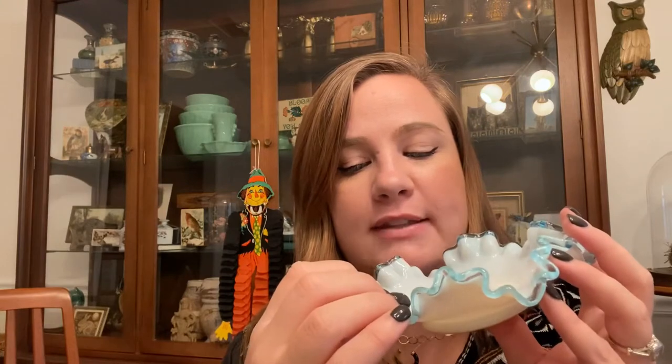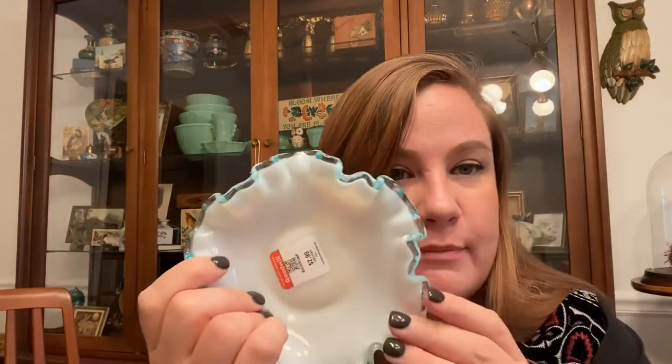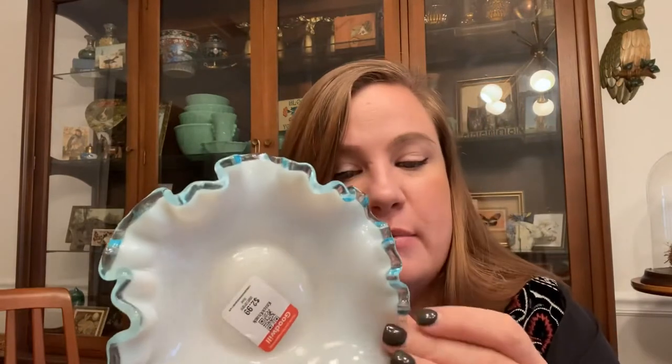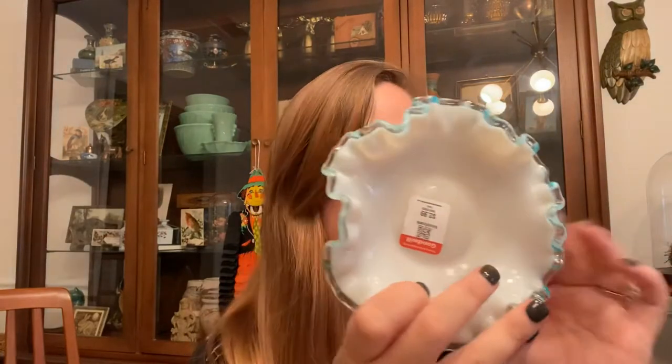I got this little ruffle Silvercrest dish — I believe it's by Fenton but you can never be 100% sure. It has a clear ruffle around the sides and I was really drawn to the blue. It's not something I normally pick up — kind of feminine for me — but I know a lot of people like Fenton and like the blue. If it was just clear I probably wouldn't have nabbed it. This was $2.99 and my little bowls were a dollar each.